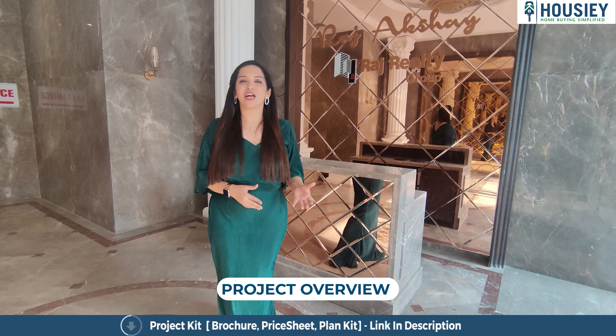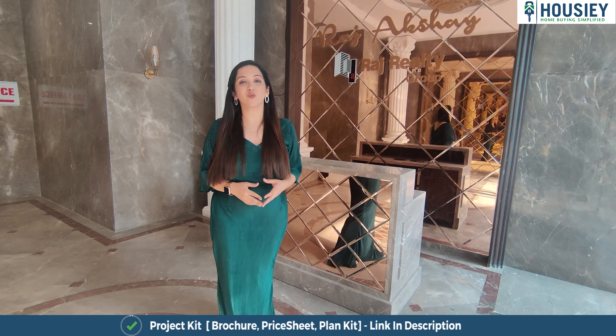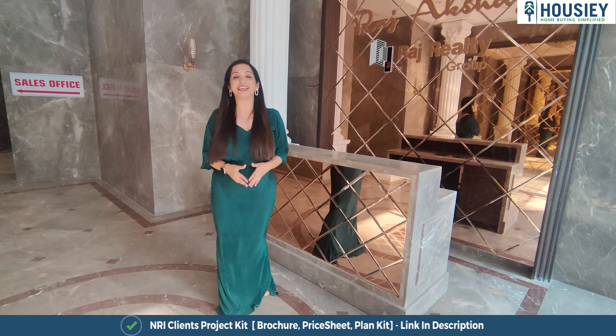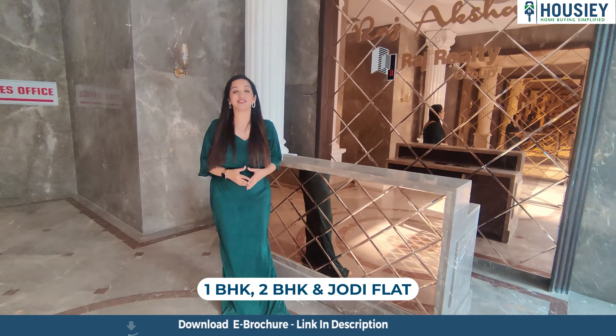Raj Akshay by Raj Realty Group is constructed on 1.7 acres of land parcel, in which you get 3 towers — A, B and C — with 22 storeys each. You get 1 BHK and 2 BHK apartments, and other options are also available.